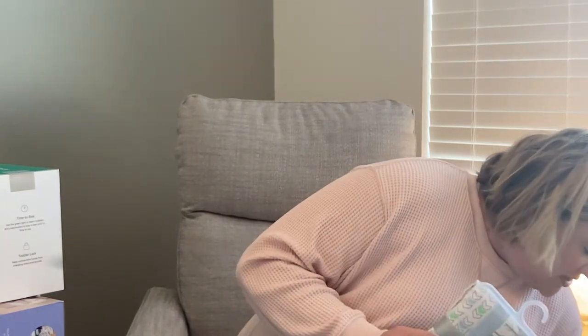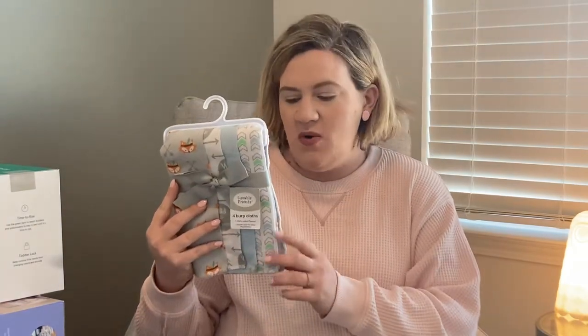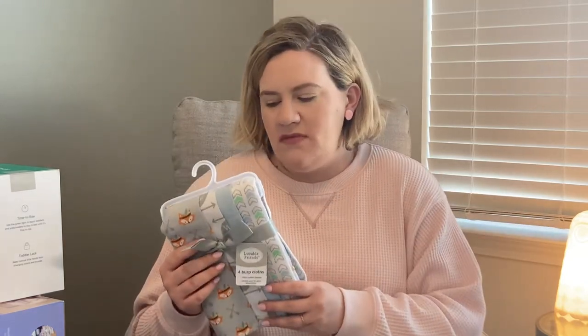We also got some items for mealtime. First off, we got some burp cloths — I didn't have any of these and you will need them immediately, so I'm going to wash these and have them ready to go. We are planning on breastfeeding, God willing, and these are very soft and very cute. I love the pattern.